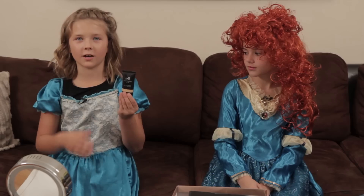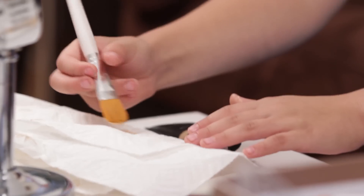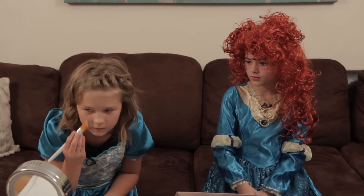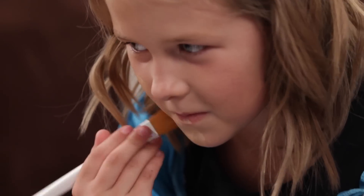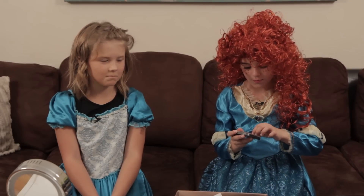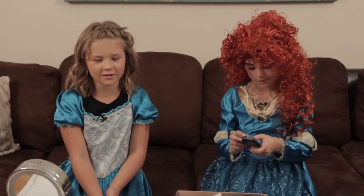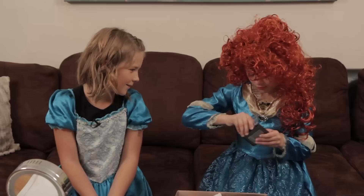So Merida's skin is a little brighter, so I'm going to use this product to make my skin brighter like hers. Merida has rosy cheeks, so Emma's going to put some of her blush on mine.